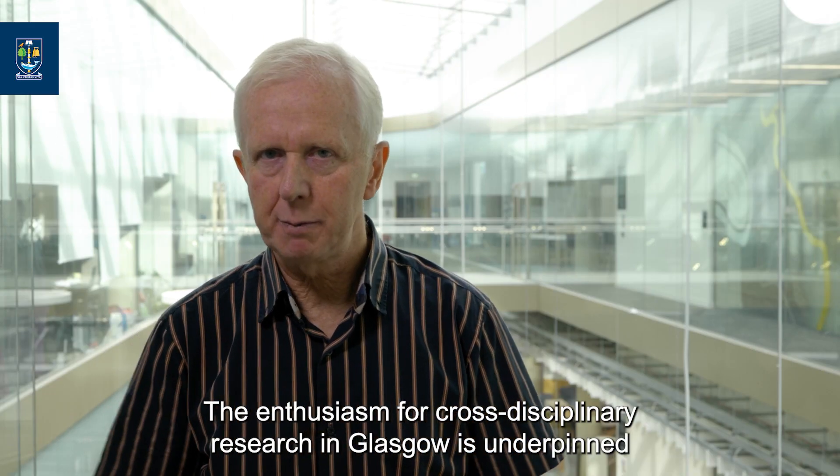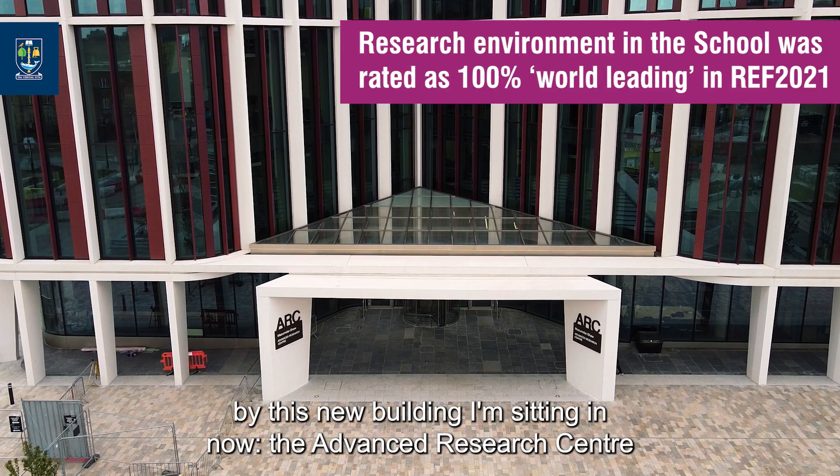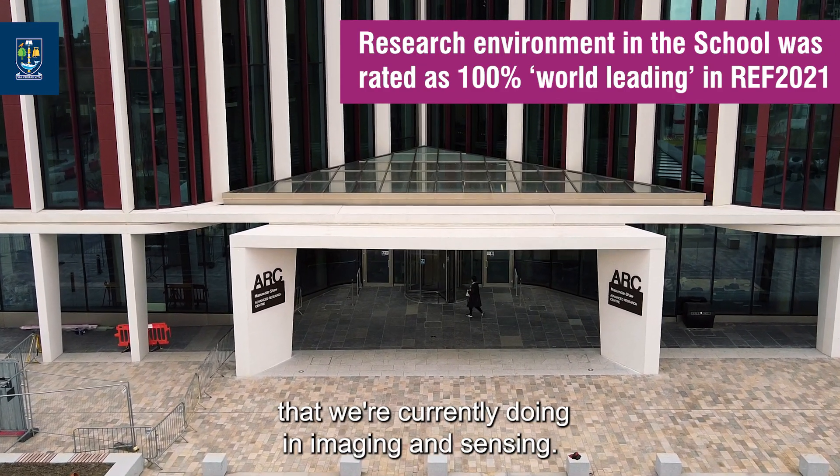The enthusiasm for cross-disciplinary research in Glasgow is underpinned by this new building I'm sitting in now, the Advanced Research Centre — a recent investment which houses much of the research that we're currently doing in imaging and sensing.